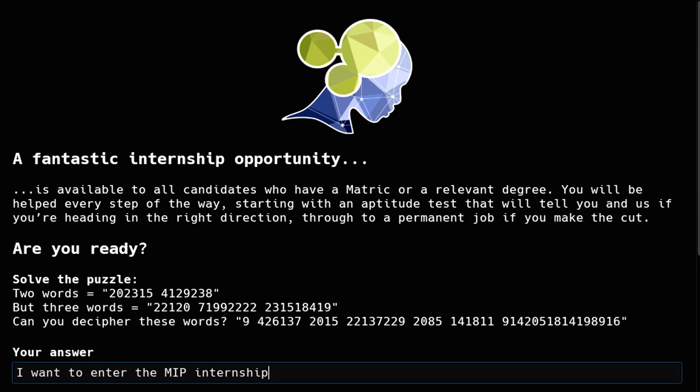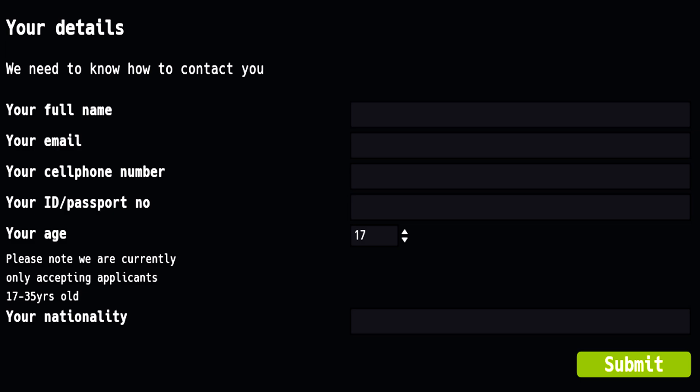Step 5: You need to go and fill in the answer in the given input field. Step 6: Enter your details below and submit the answer. Immediately after you submit this challenge together with your details, you will get an invitation to do another challenge, which I will post shortly.